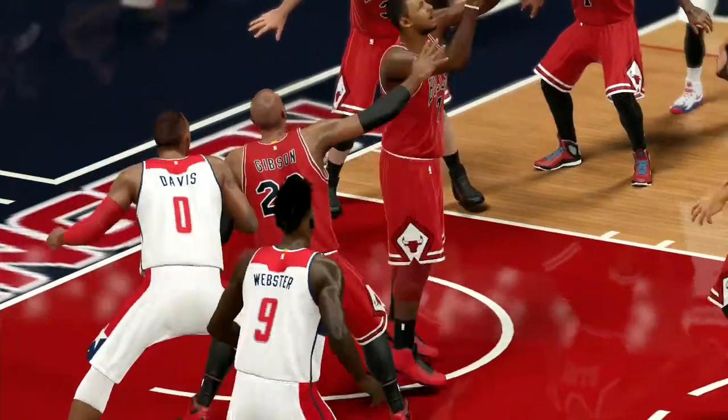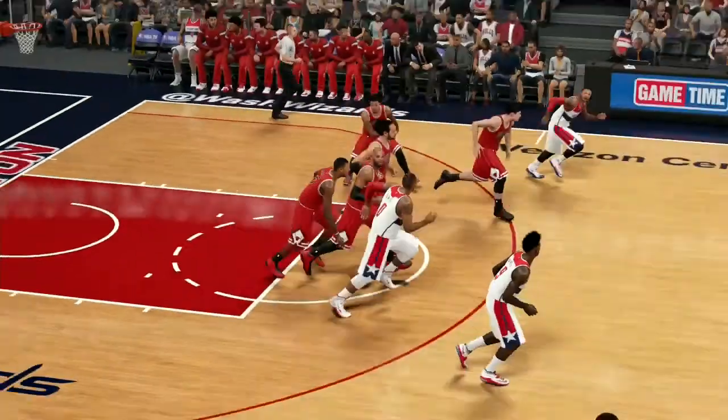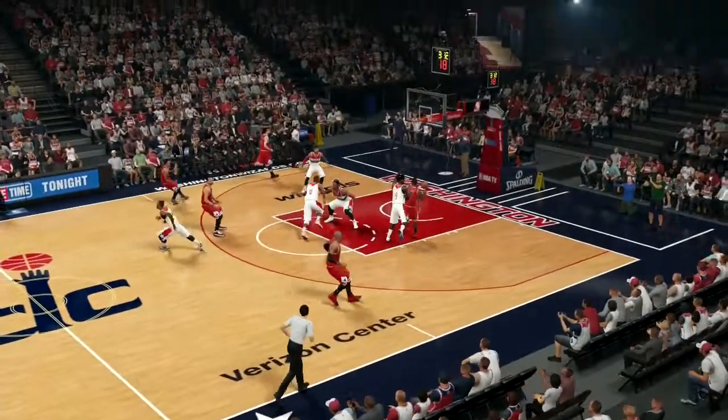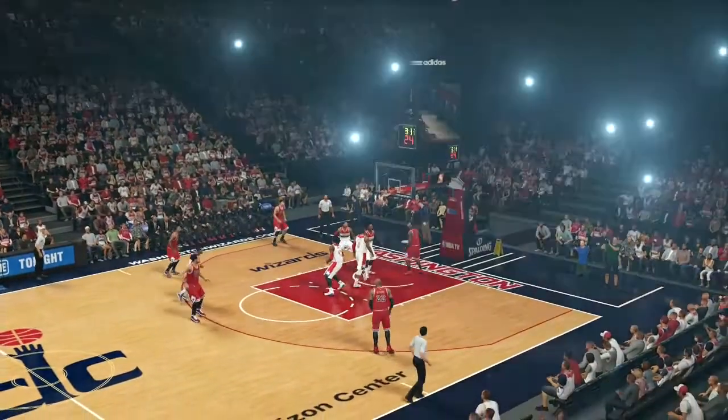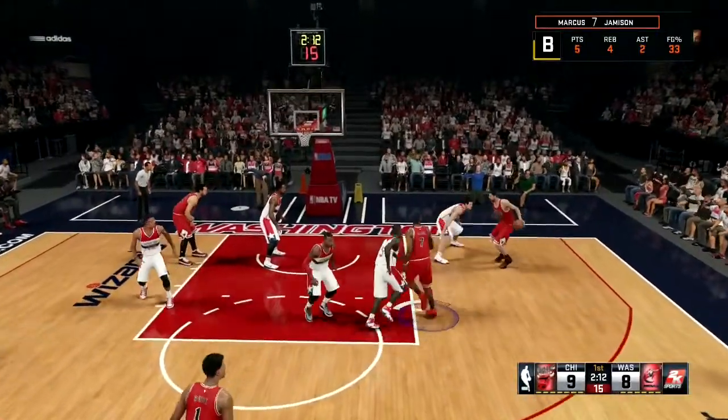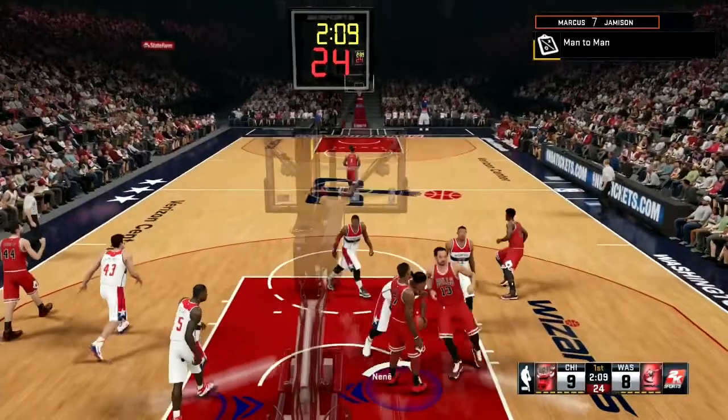Using his left hand, Marcus Jameson is trying to tell the Washington Wizards that he can also finish with both hands. Martell Webster is trying to contest him, but Marcus Jameson cannot be stopped. Now Meritage with the ball, facing up against Chris Humphries, pulling up in his face and knocking it down.